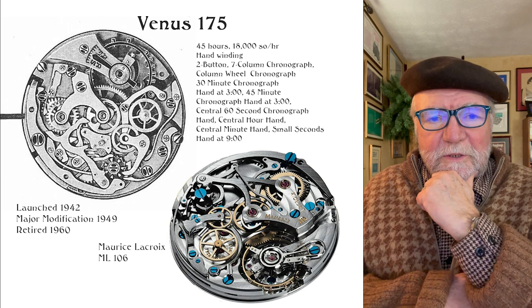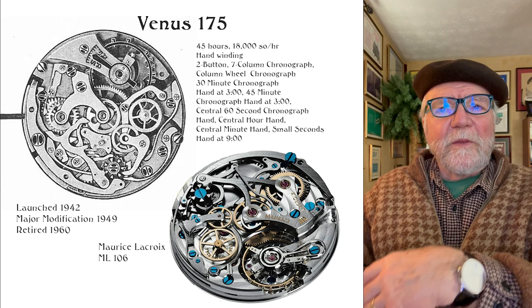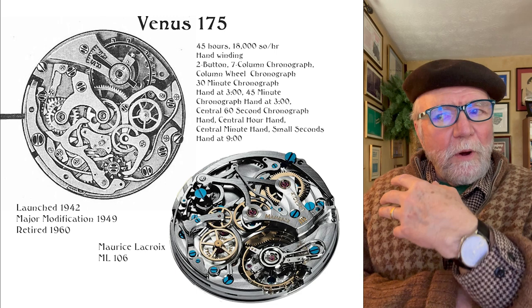Hi everybody, I'm Bill Sanders and this is WatchArtSci, the art and science of watch collection. What I'd like to do today is to talk about a watch that has a movement that was designed in part by a top watchmaker.